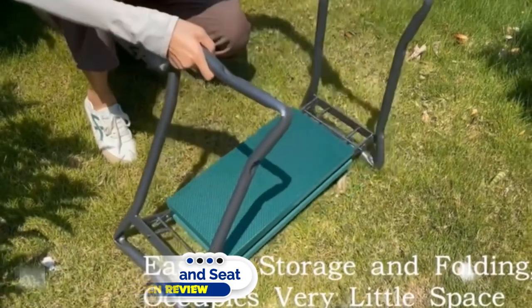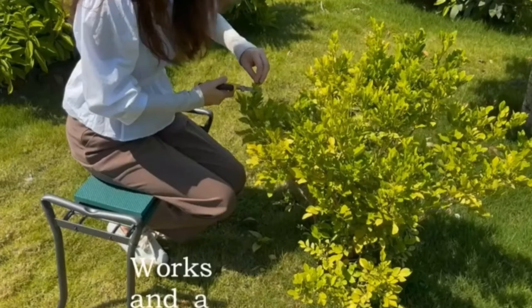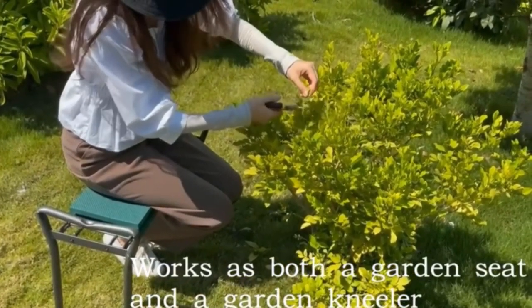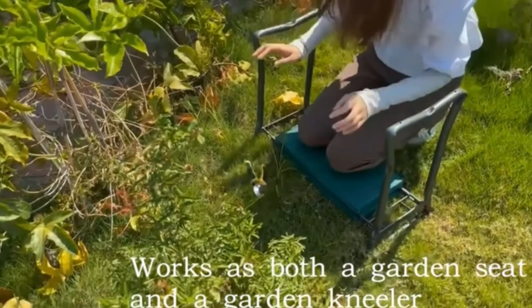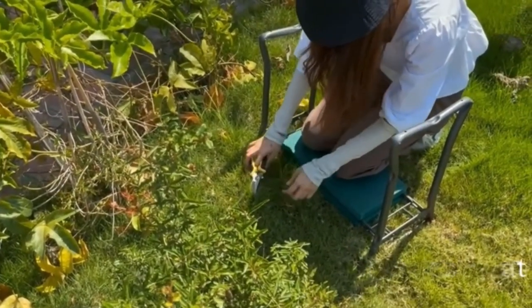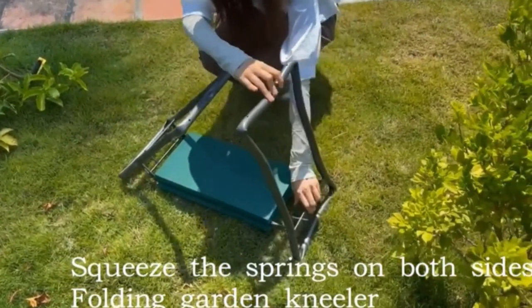Number one: the Garden Kneeler and Seat. This garden seat is an amazing two-in-one purchase — for one price you get the comfort of a garden stool, and once you flip it over you have an excellent foam kneeler for easy weeding and planting. Top features include an affordable two-in-one design, easy storage with storage pockets, comfortable thick padding, heavy-duty construction, and it can hold up to 330 pounds.